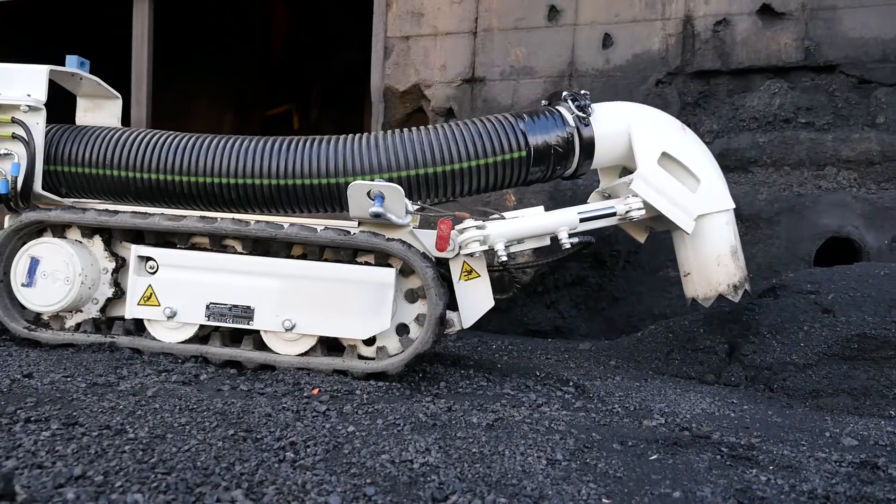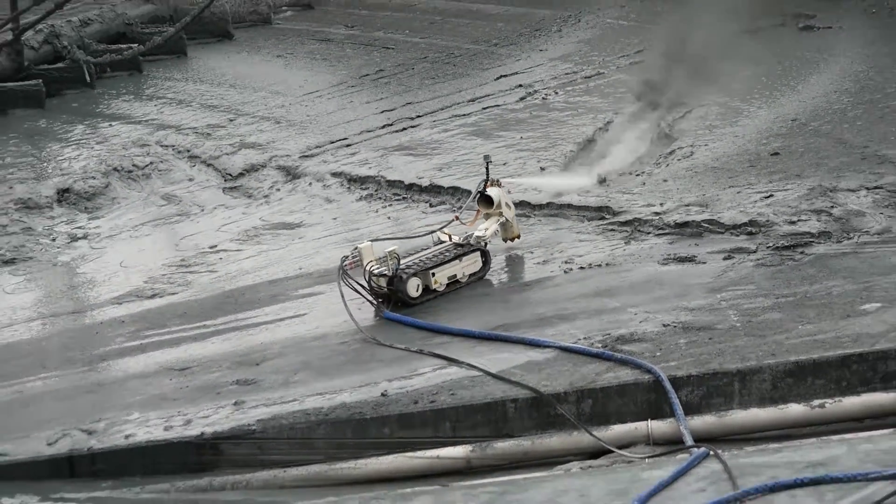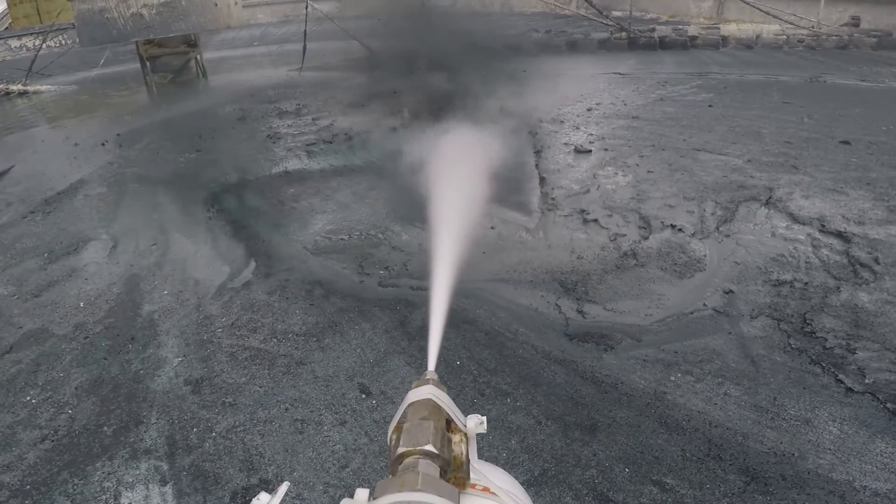Custom designed and fabricated by MPW engineers, the M1RV is an automated vacuuming system. This tool increases cleaning efficiencies and eliminates the need for technicians to enter potentially dangerous confined space areas. The versatile M1RV vacuums in conjunction with water blasters and an auger, fracturing solid debris for easier removal.